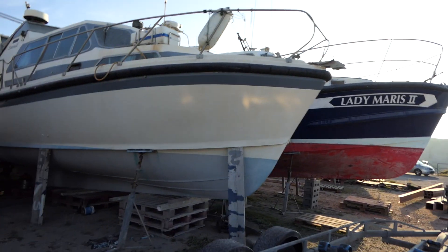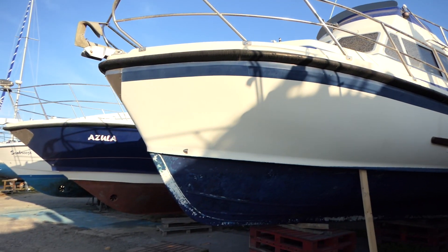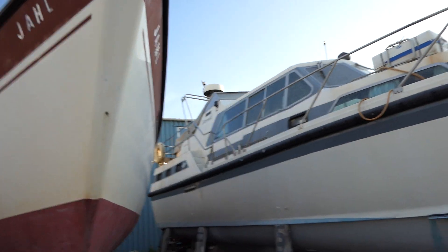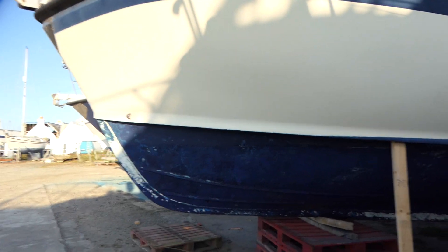They're Equistar boats — obviously the ocean-going sort. They do them in 40, 44, 38, and 33 foot. These ones here are about 38 to 40 foot, I'd say.